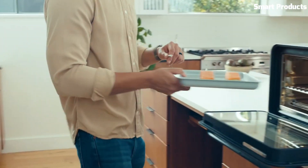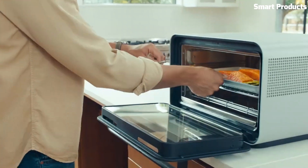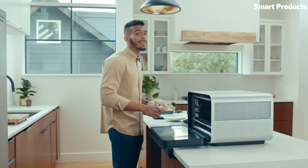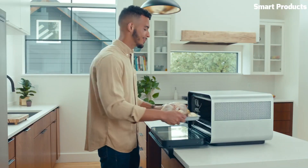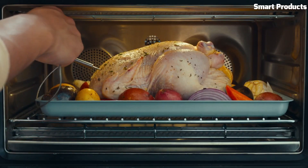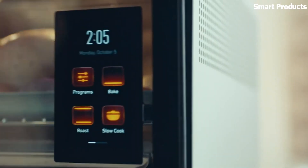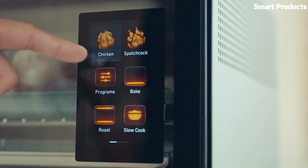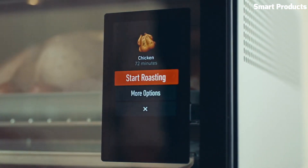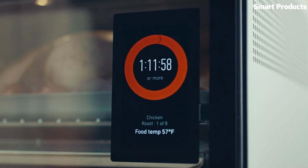The device includes a built-in camera and a food thermometer, allowing for precise temperature control and monitoring of cooking progress. The June Oven also includes a variety of recipes and pre-programmed cooking modes, making it easy to prepare delicious meals. Overall, it is a convenient and versatile device for cooking and baking, especially for those who prioritize smart features and precise cooking control.